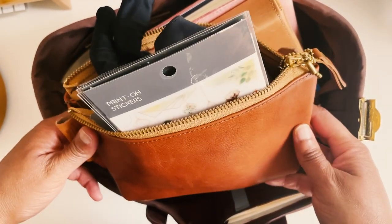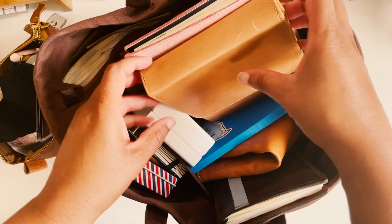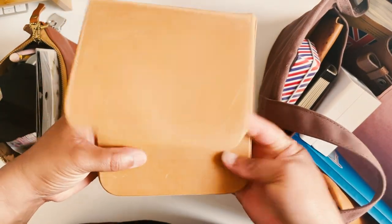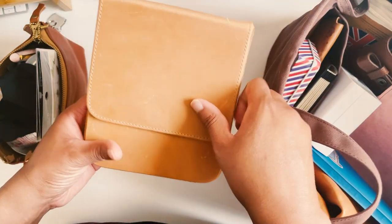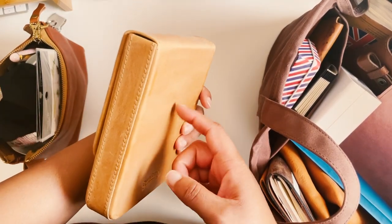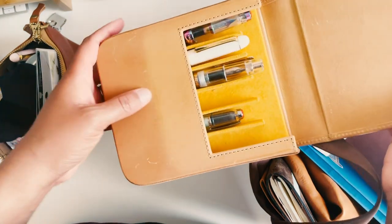First things first, I have a Superior Labor bag that is open and jam-packed with items — we can go through that a little bit later. Let's just take everything out. Of course I have my Galen Leather six pen slot case. Some of my pens are not here because they are somewhere else in this bag. This is the honey ochre color — not the undyed — but it definitely has some patina, as you can tell.